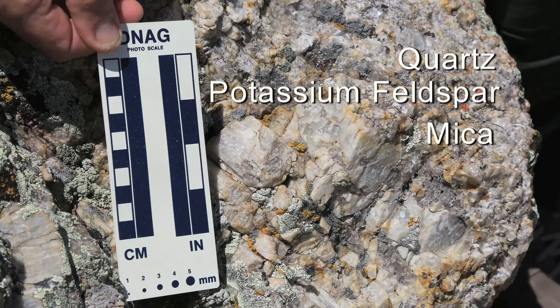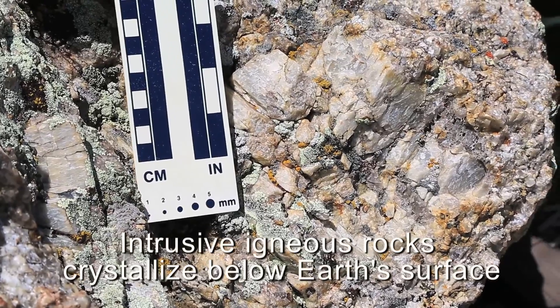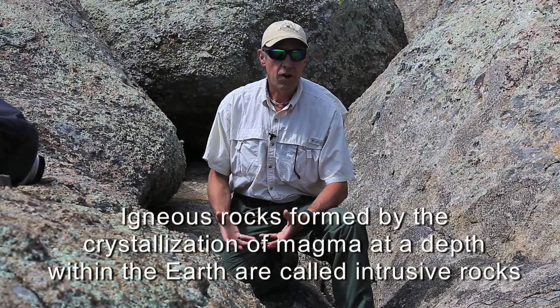You can see the cleavage surfaces easily on the mica and the potassium feldspar and its very coarse-grained texture. And of course that implies that this rock cooled very slowly at depth as an intrusive igneous rock, where the atoms had time to migrate and build large crystals.